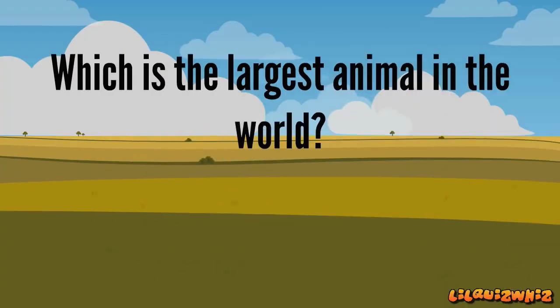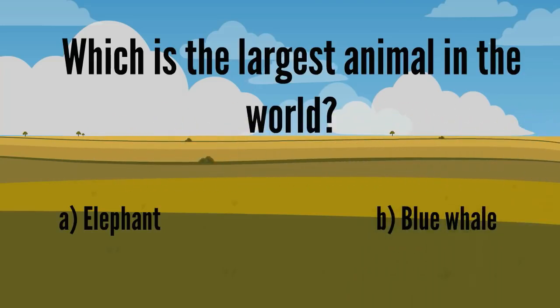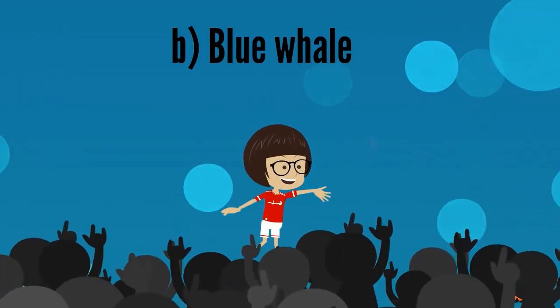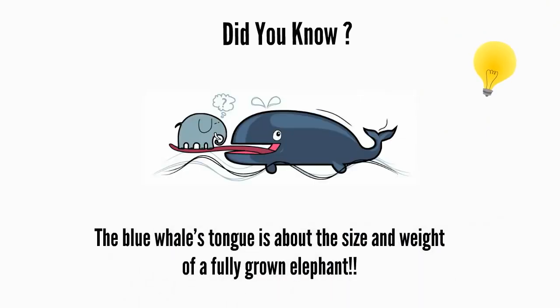Which is the largest animal in the world? A. Elephant, B. Blue whale, C. Hippopotamus, D. Rhinoceros. It's B. Blue whale. That's amazing, Rosita! The blue whale's tongue is about the size and weight of a fully grown elephant.